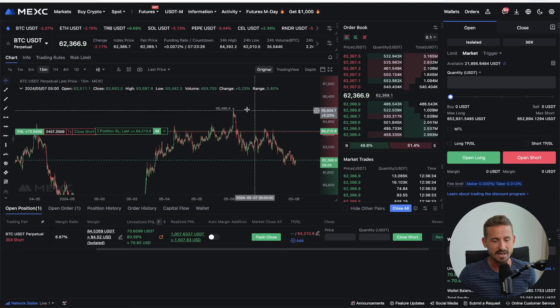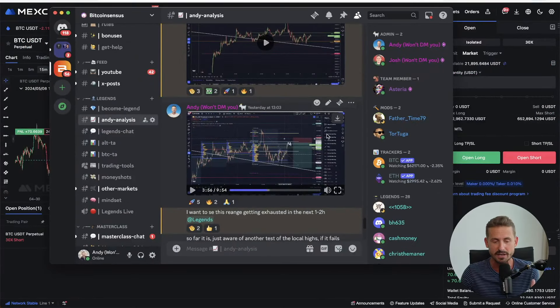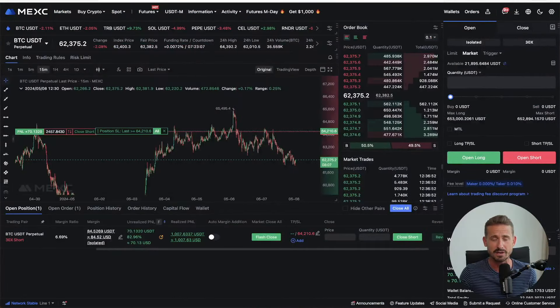First, I want to talk about a short trading setup that was entered at $64,100. It was mentioned in the Legends Trading Community, where I post updates every single day on day trade and scalping scenarios. This played out very nicely to claim below $62,500. If you want to join the Legends Trading Community, you have the link down below for those daily updates.